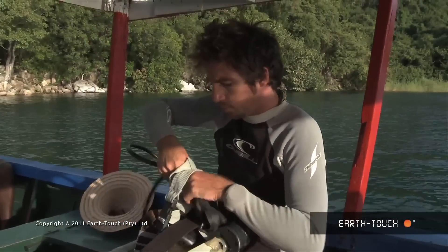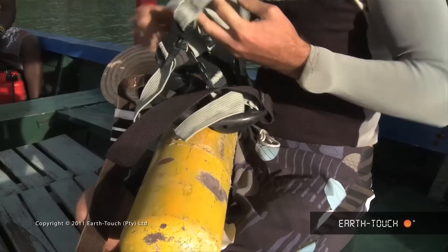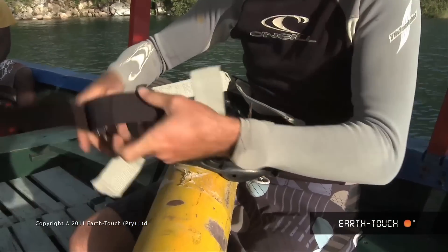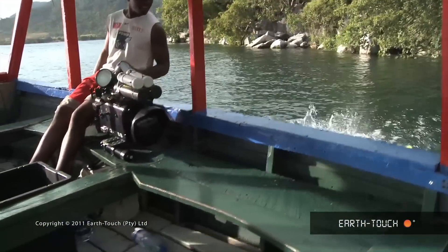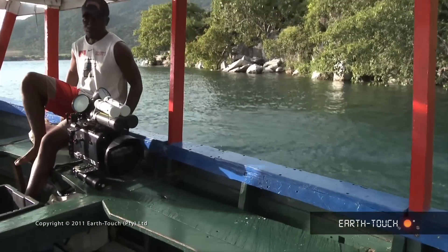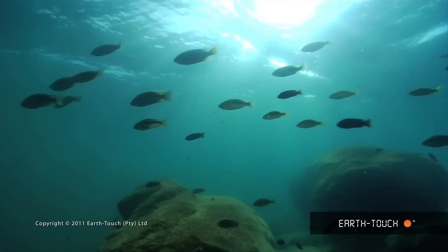It was quite weird loading on scuba tanks floating on a freshwater lake, and it belies the size of this tract of water. It's quite a different feeling diving in this freshwater environment.